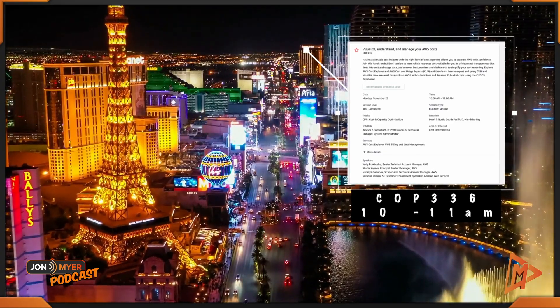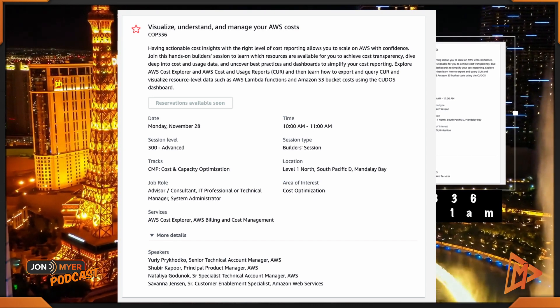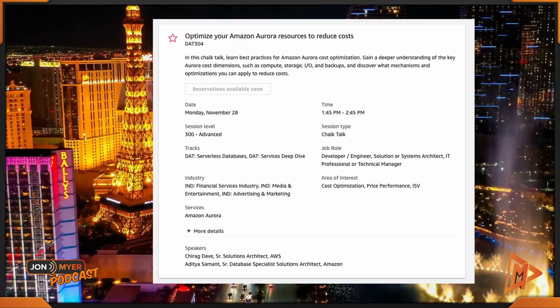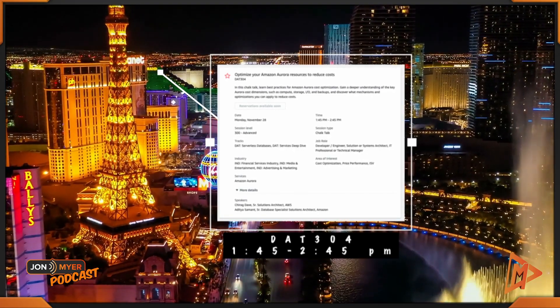Let's talk about what's at Mandalay Bay at 10 o'clock in the morning. We have COP336 — Visualize, Understand, and Manage Your AWS Costs — from 10 to 11. Heading over to MGM Grand, we have Optimize Your Amazon Aurora Resources to Reduce Costs, DAT304, from 1:45 to 2:45. Note the gap in there because they are serving lunch.